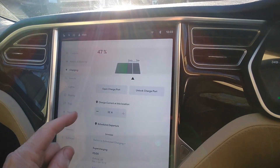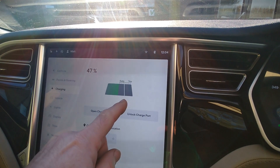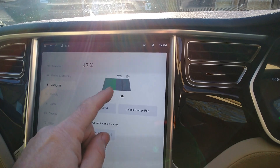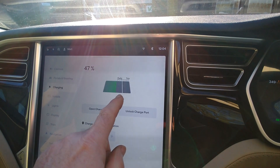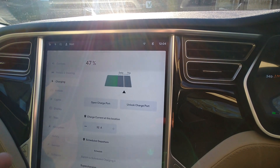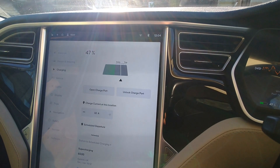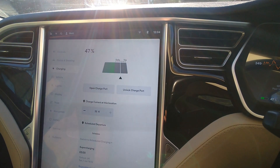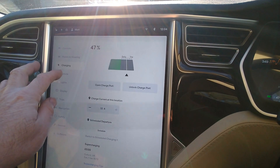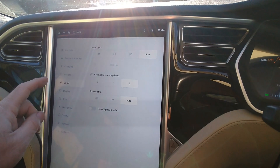The first thing to note is the charging — and finally we've got the state of charge adjustment back. It's a very minimalized graphic compared to what was there before with the whole car, but at least we've got it back, because it had gone and it wasn't possible to adjust your charge limit. Now you can, so I'm happy with that. Previously with version 11 you had to do it in the phone app. It's not looking as good as it was, still a bit of a downgrade, but at least they've addressed it and brought it back fairly quickly.